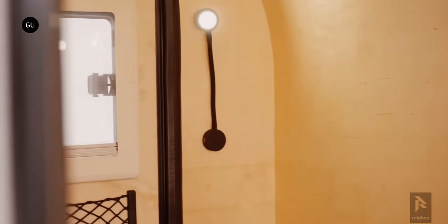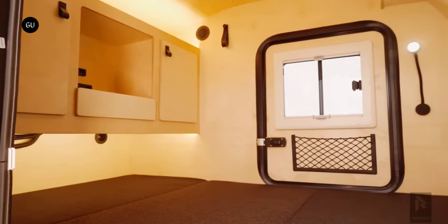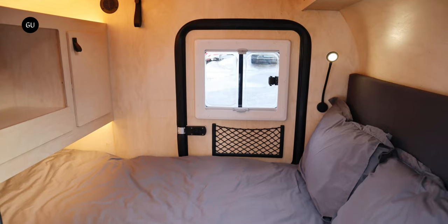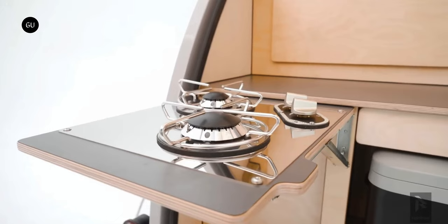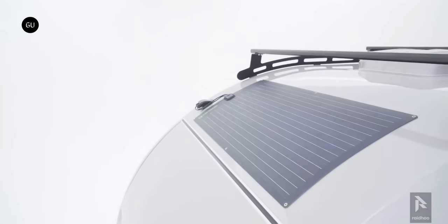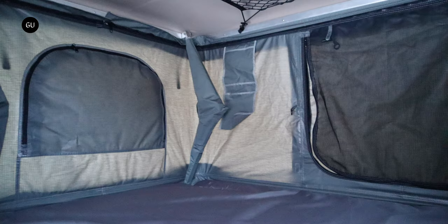In terms of amenities, the Raidhood Tundra comes with a comfortable cabin with 3.6 feet of interior height and space for a two-person 6.5 by 4.46 feet bed, a well-equipped tailgate kitchen, a diesel heater, and a 100-watt solar panel integrated into the roof. Sleeping capacity can be increased with an optional rooftop tent.